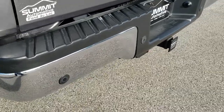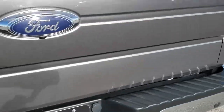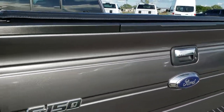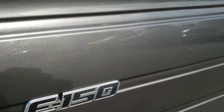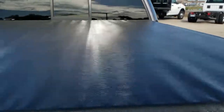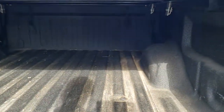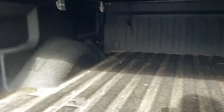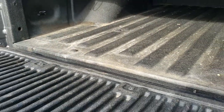It does have the backup parking sensors and a full towing package which includes a receiver hitch, 4-pin and 7-pin wiring. Locking tailgate with the tailgate step assist — tailgate's in excellent condition. You get a really good idea of the metal flake in that sterling gray paint. Lund soft tonneau cover in pretty nice condition, and this one does come with a spray-in bed liner. The bed's in really nice shape.